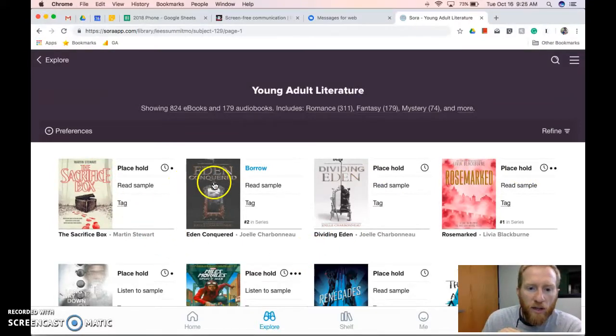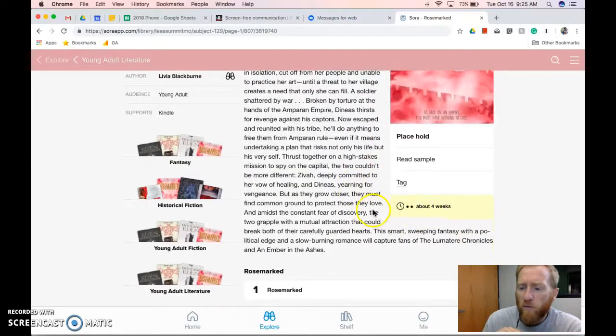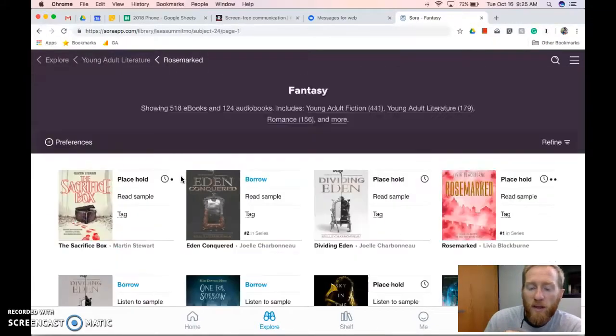If we click on a book that has a hold, it'll tell us underneath — for example, it's about four weeks. Also, if you want something similar that's available right now, you can click on one of the tags and it will give you books that are similar.